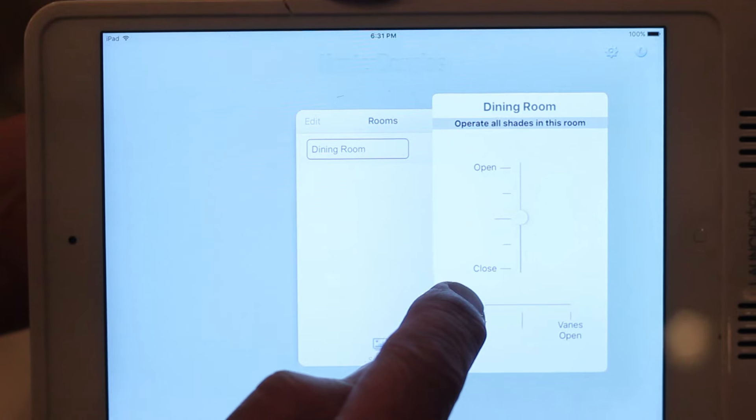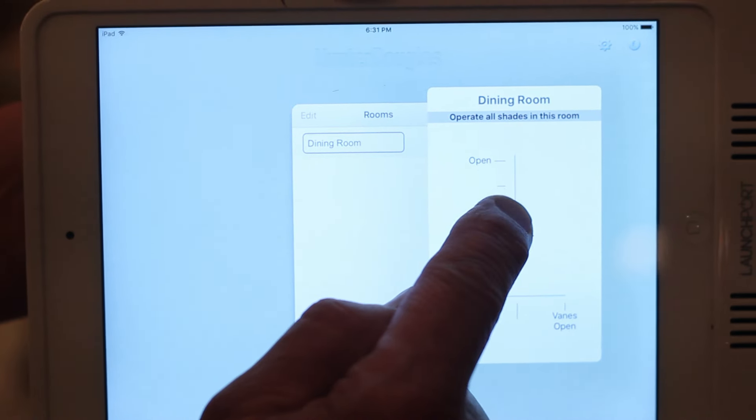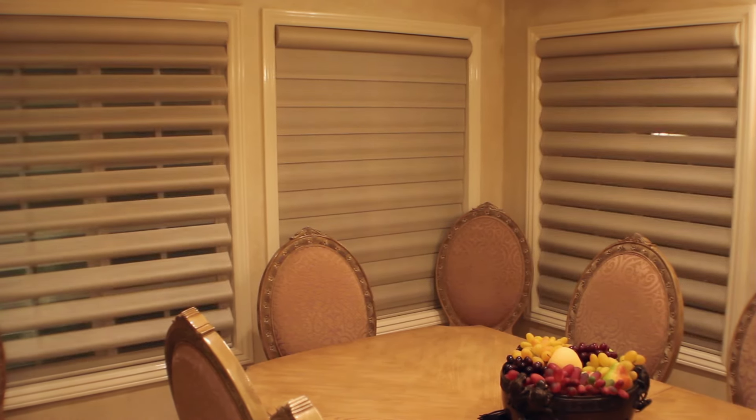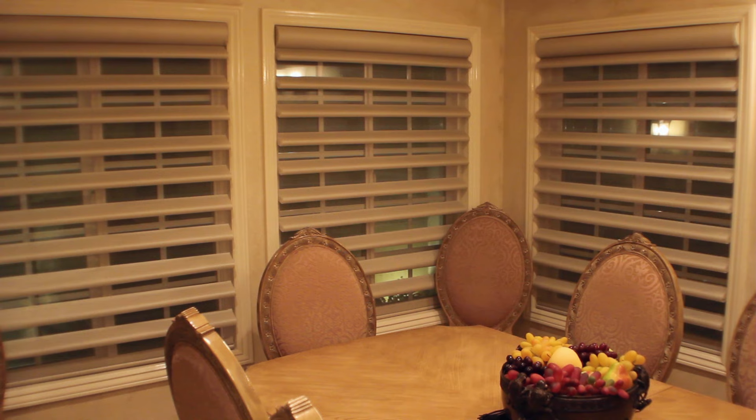It's really simple and it gives you the cool factor when your friends come over. So Gary's going to show us how it works. With one clean swipe of the iPad — and this can also be done on your smartphone — the shades will automatically come down. When they reach the bottom they will stop.